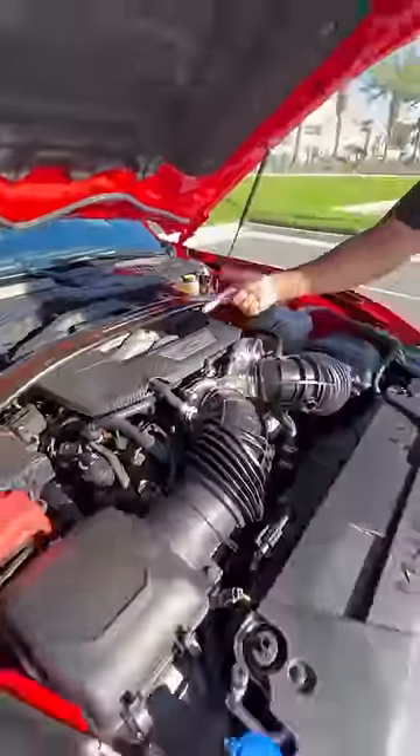Right behind me is a new Mustang Dark Horse and this car is a blast. Under the hood you get this giant strut bar and a 5-liter Coyote V8 that makes 500 horsepower on 93 octane.